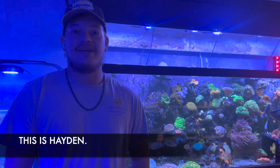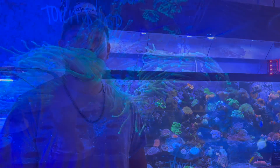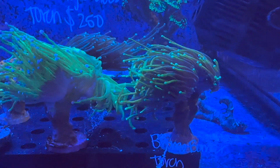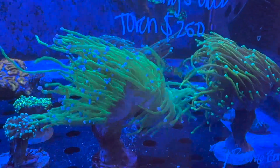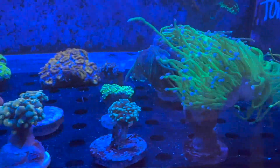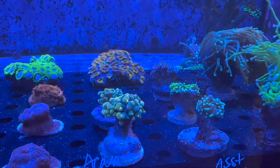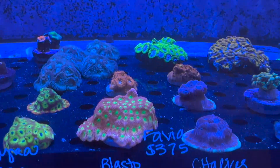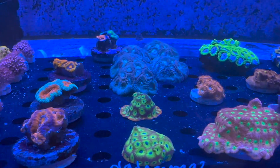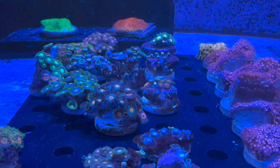Hey guys, Hayden here. Today I'm showing you a bunch of the corals I've gotten in recently — a lot of nice torches and stuff like that. We've got a bronze bomber, a Tiffany's gold, a Todd's torch, and to the left of them a couple of nice assorted euphylias, some chalices, boggias, a couple of nice acans, pink stylos, and some decent frogspawn frags.